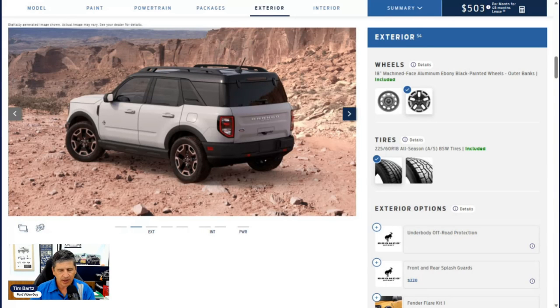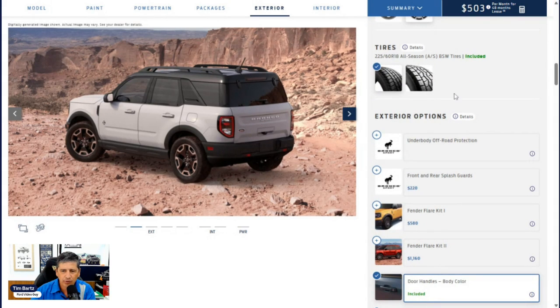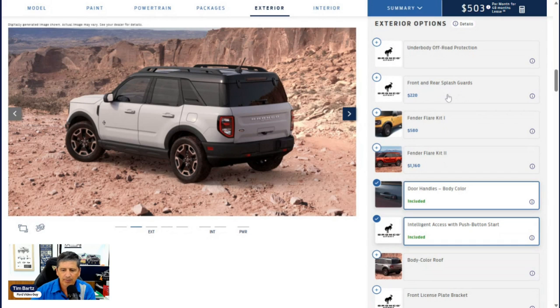Now for standalone options. The front and rear splash guards are factory installed, but because they can hold up your build from being scheduled, it's encouraged to get those later through the Ford Accessories website and have your dealership install them. There's also a fender flare kit — a pocket-style, molded-in-black dealer-installed option — not compatible with mud flap kits or the other fender flare option.